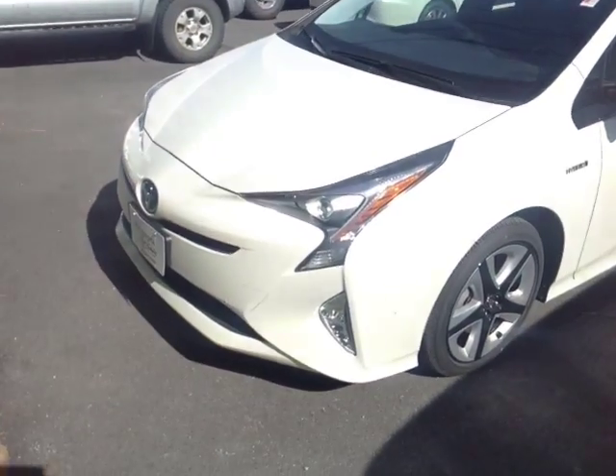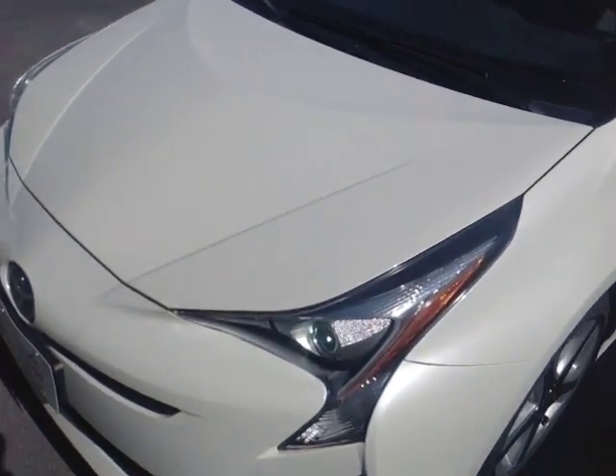Hello Leslie, Alex here with 802toyota.com and today we're going to check out a brand new Prius. Here it is Leslie, the 2016 Toyota Prius Touring Package 3.